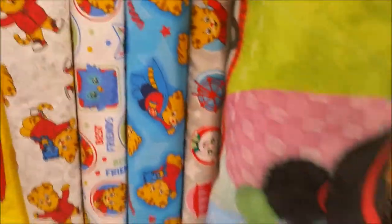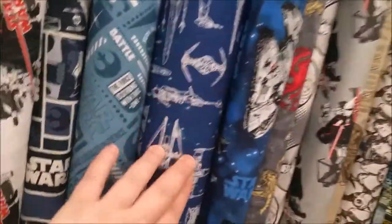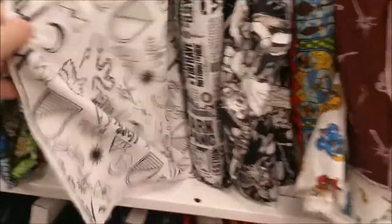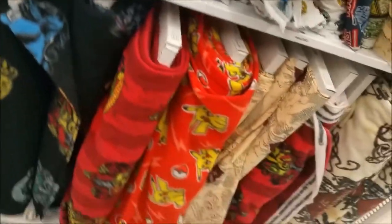There's a bunch of Daniel Tiger stuff here — he's got the trolley. Look at that, cute. And then we've got all kinds of Star Wars fleece, like blueprint Star Wars, just black with gold. Star Wars, Lilo and Stitch up there, some Game of Thrones. This is Harry Potter stuff.